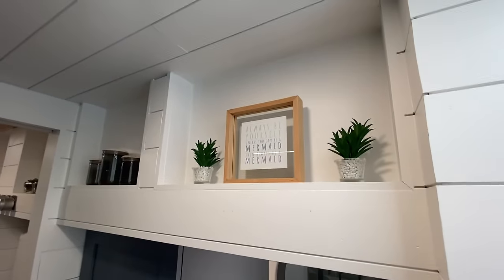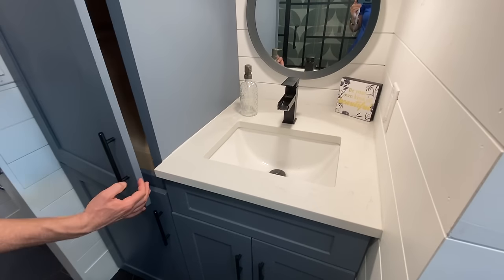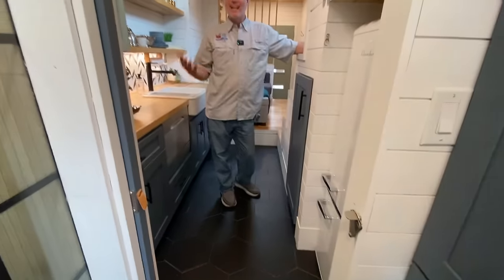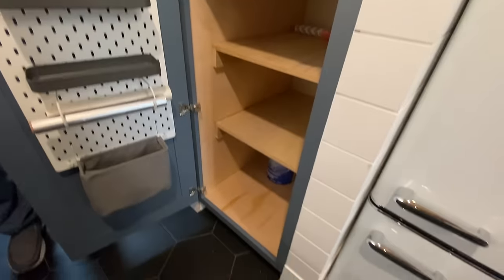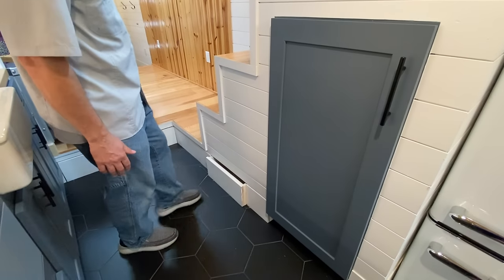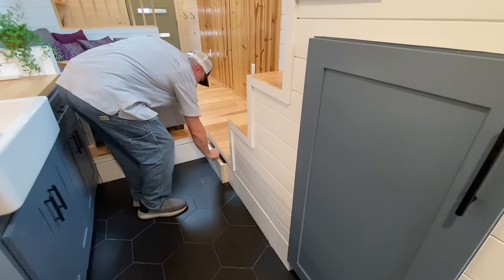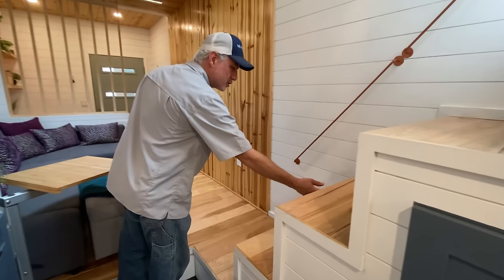The hot water heater is down here — it's got a child lock on it so it's a bit hard to get open, but it's in the photos. There's a link in the description with the price and all the photos for the house. There's also lots of storage underneath the stairs, including pop-open toe kick drawers underneath the cabinets that slide out pretty big. And there are storage drawers in the stairs as well.